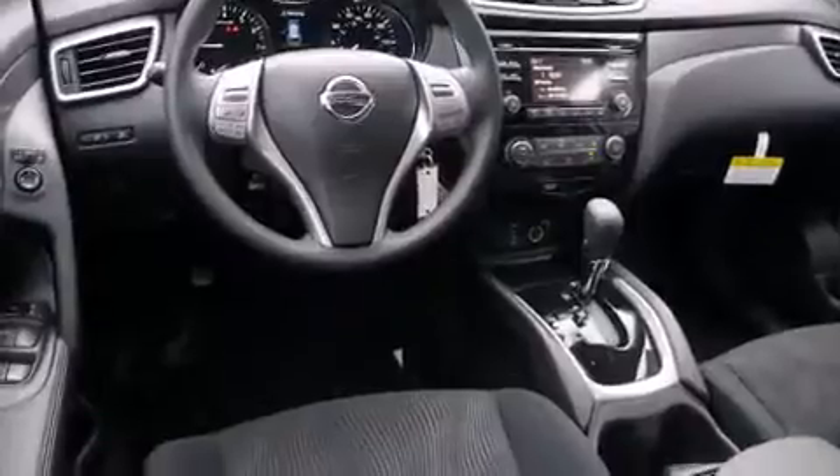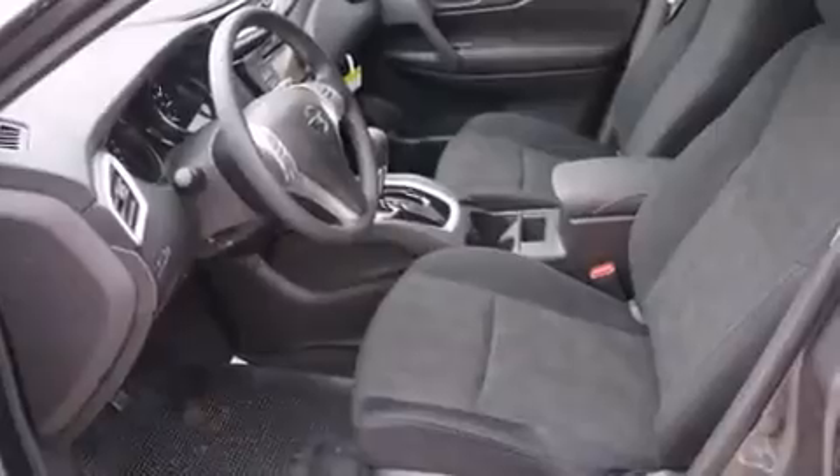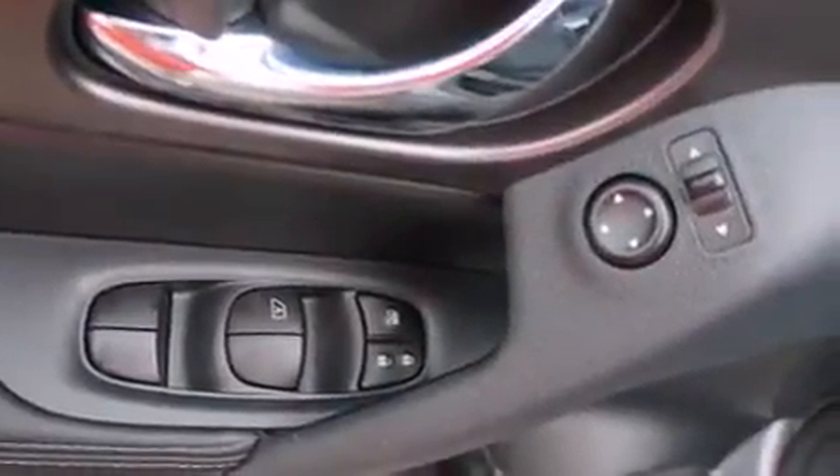Interior features include a tachometer and a split folding rear seat. Audio features include a CD player with MP3 capability, steering wheel mounted audio controls, and four well-positioned speakers.